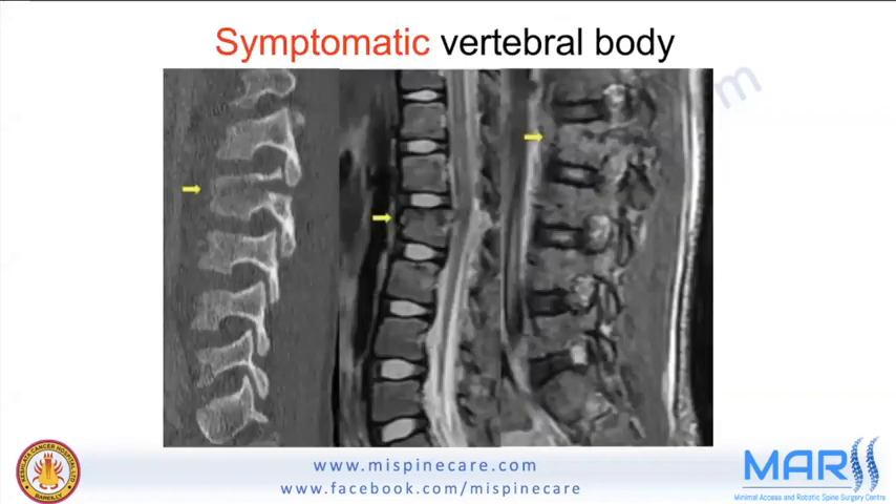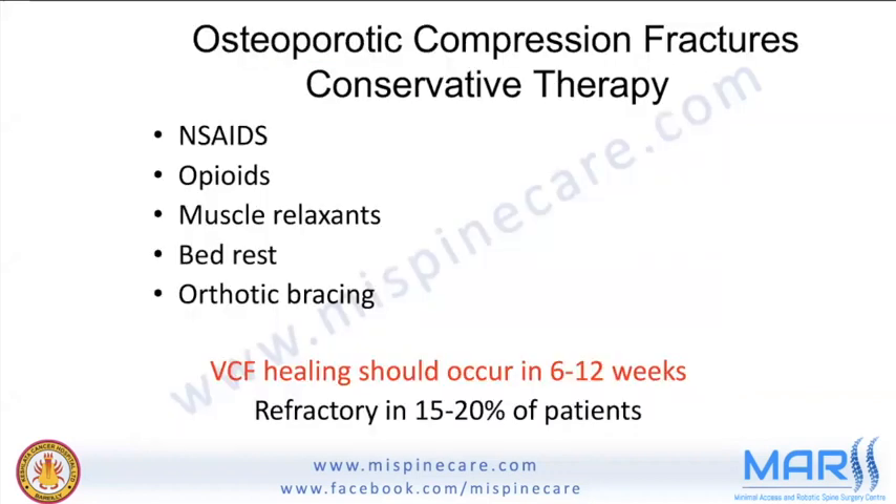Traditional conservative therapy remains the first line, consisting of NSAIDs, opioids, muscle relaxants, and bed rest or bracing. With this, compression fractures should heal in about 6 to 12 weeks, but 15 to 20 percent of patients are refractory.